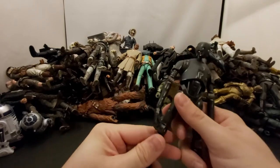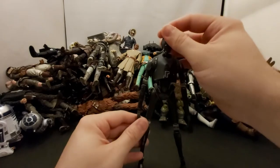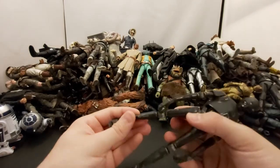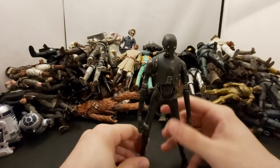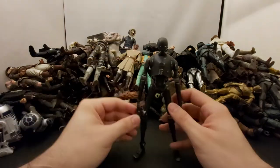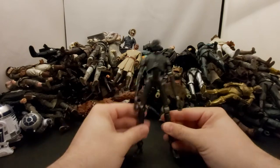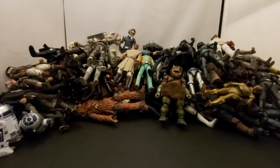K-2SO is a funny character — Alan Tudyk played him, great actor. 'You are being rescued.' I love Rogue One, I don't care what anyone says. I feel like there's some hate on it but I liked it.